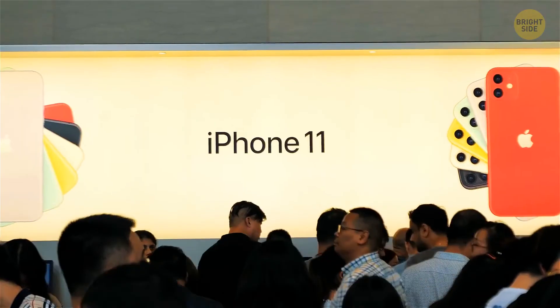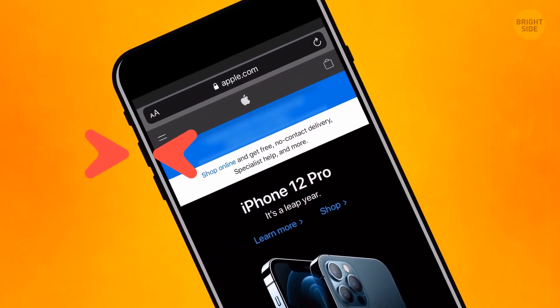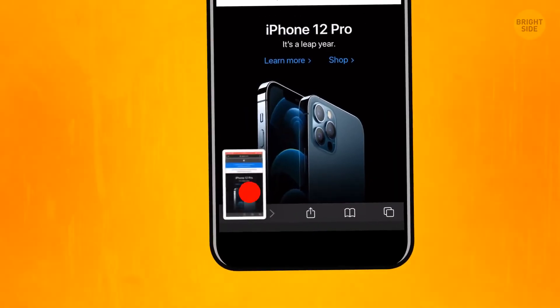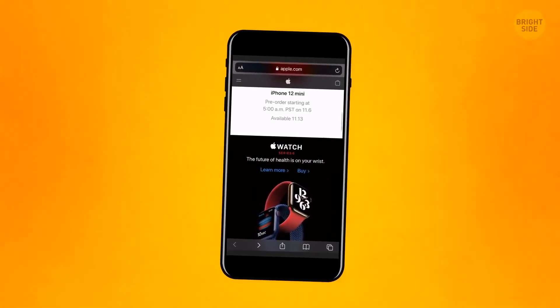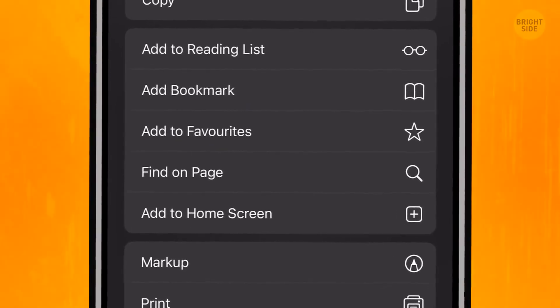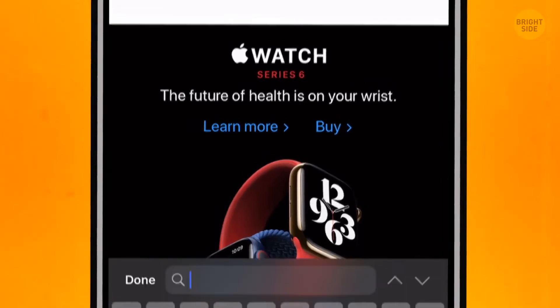Newest models of iPhone support the coolest feature ever — now you can make a screenshot of the whole browser page in one file. To do this, press the volume up button plus the power button. If you need to find some special word combination while you're reading an online article, go to the search bar and type the word you're interested in. You're going to see three sections: Google Search, Bookmarks and History, and On This Page — tap the last one.